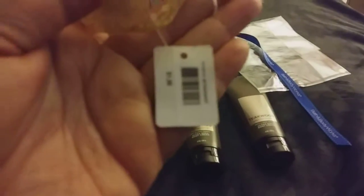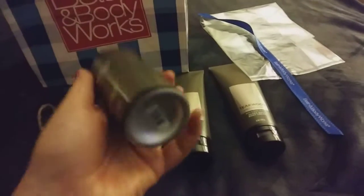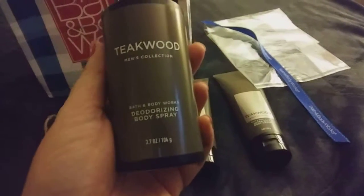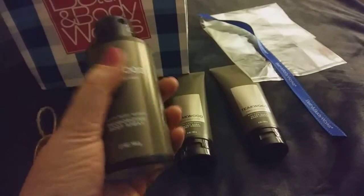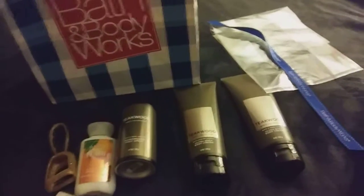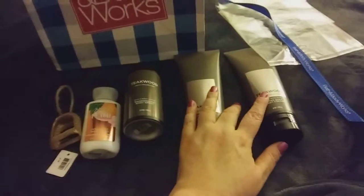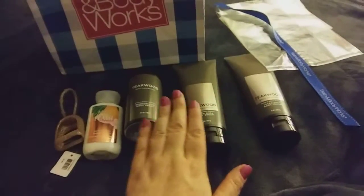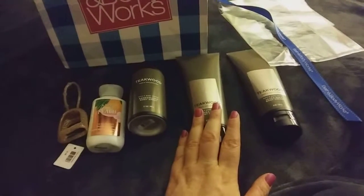I picked up this little pocket back holder for a dollar because I needed something to get to the $30 total. I picked up this Teakwood Men's Collection deodorizing body spray — this was $13.50 or $14.50 — and the two lotions were $14.50 a piece. So my total was exactly $30.